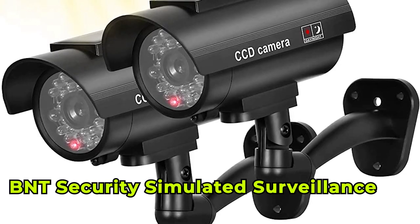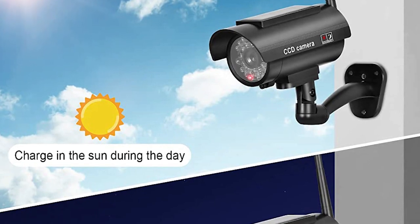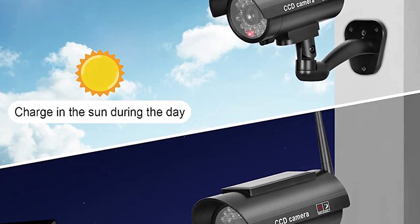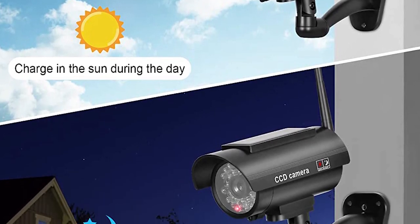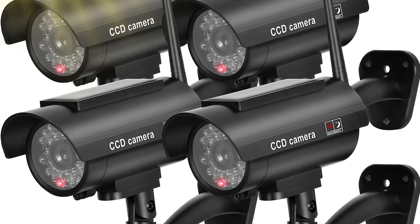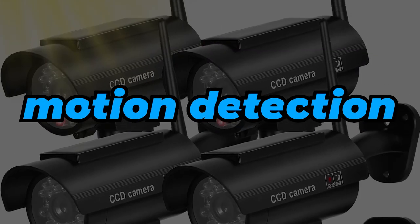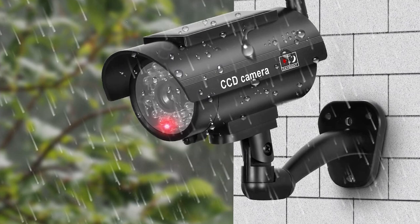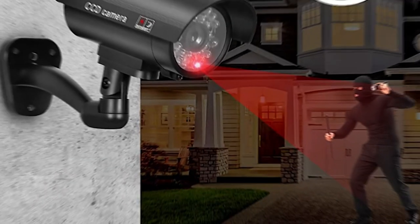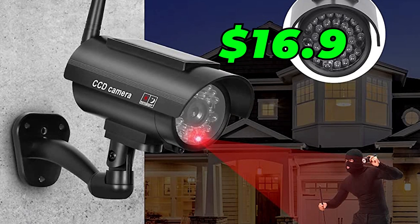Number 3: BNT Security Simulated Surveillance Camera. The BNT Security Simulated Surveillance Camera is a great option for those who want a fake security camera with motion detection. This camera has a realistic design, a flashing LED light, and even has a built-in motion detector. It also comes with weather-resistant housing, making it suitable for outdoor use. Current selling price is $16.90.